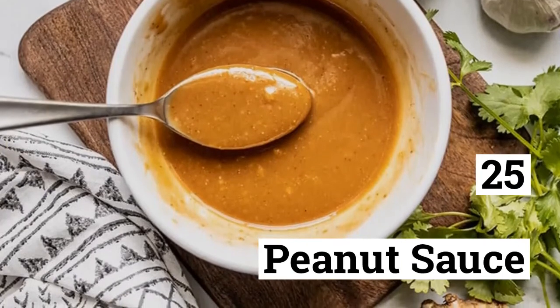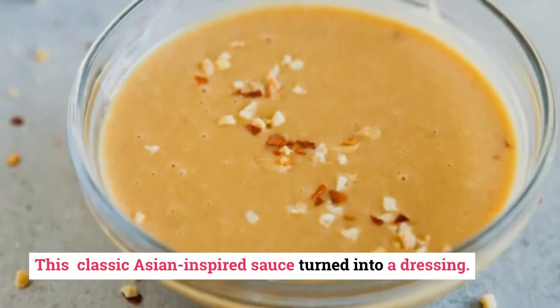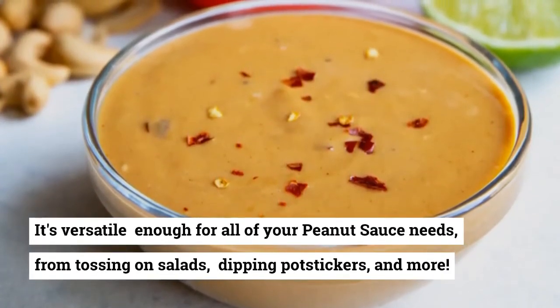25. Peanut Dressing Sauce. This classic Asian-inspired sauce turned into a dressing. It's versatile enough for all of your peanut sauce needs, from tossing on salads to dipping.